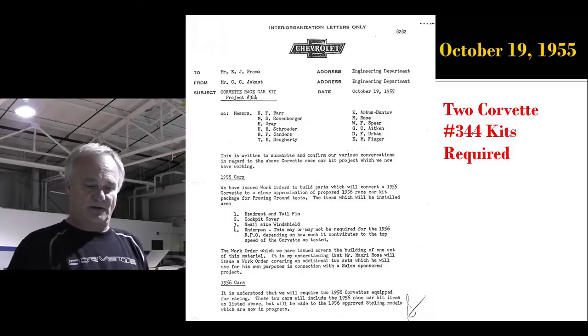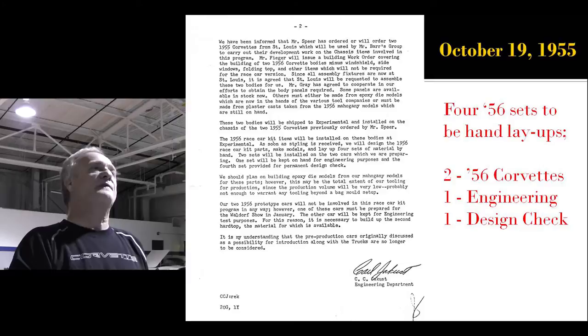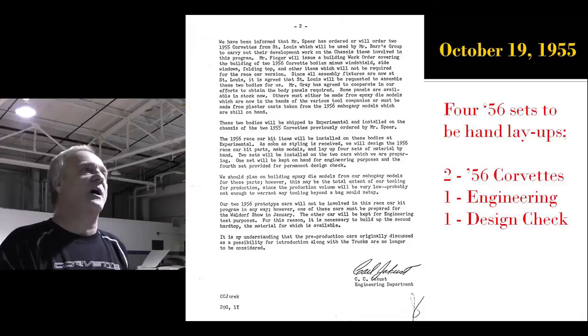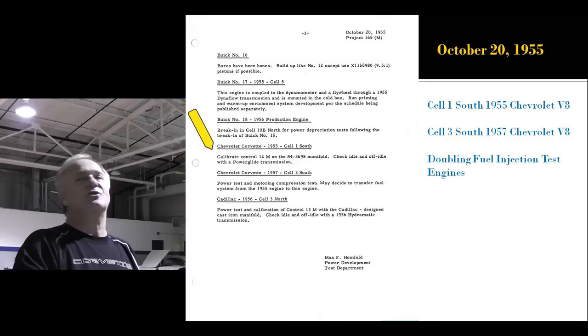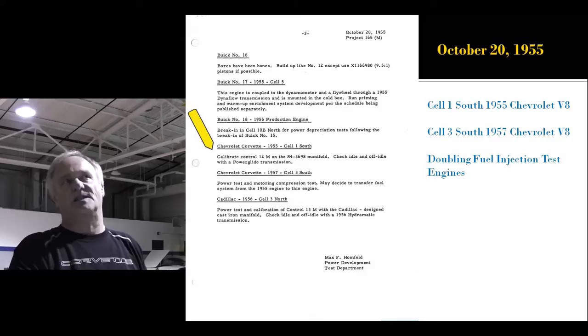One of the first things he has to work on is the race car kit for the Corvette. They're going to make two kits — two race car kits: two for '56 Corvettes, one for engineering and one for design checks. So there are four layups, but only two are going to go on cars. Meanwhile, over at engineering development, they're doubling the fuel injection test engines — going to have two '57 Chevy V8s — because Ed Cole wants Chevrolet to piggyback on the heels of Cadillac. It's basically going to be the same system.